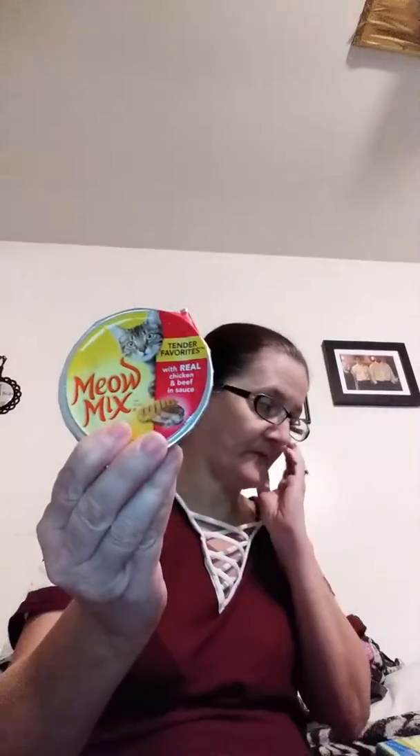I picked up two bags of 9Lives cat food — those ones were already opened up. Then I picked up one of the Natural Recipe grain-free chicken duck recipe — real chicken cat food for the kittens. I picked up one of those. Then I picked up four of the Meow Mix chicken and beef for the kitties.